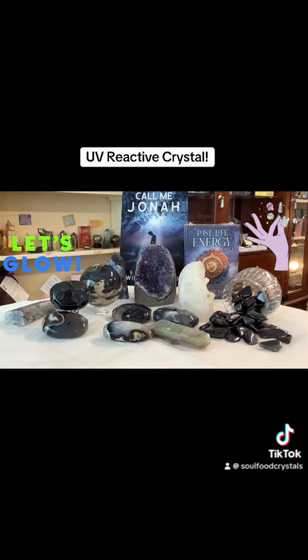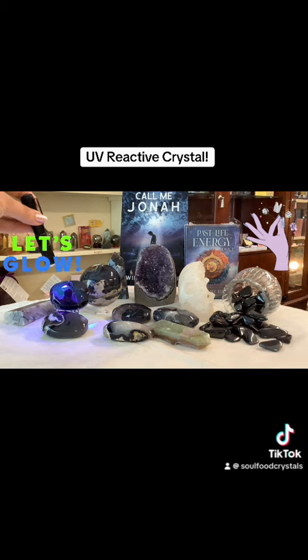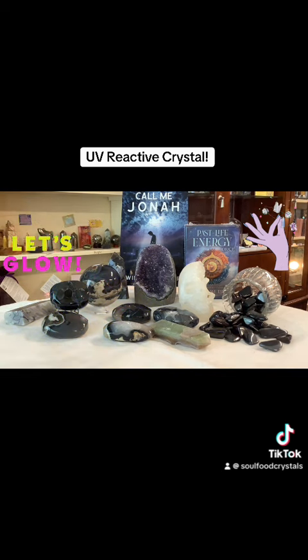The other thing we have that's very cool is volcanic agate, which is UV reactive — the chalcedony in it is UV reactive. It's really good for creativity and bringing about harmony and vitality into your life, as well as emotional healing. It brings both properties together, which is pretty potent.